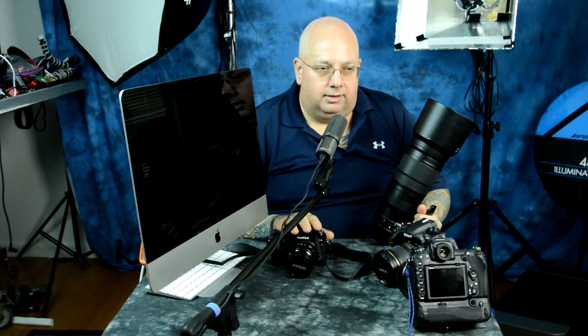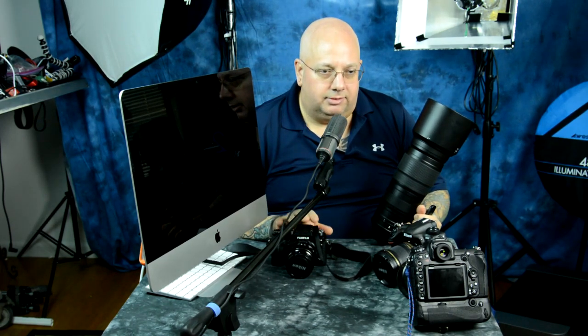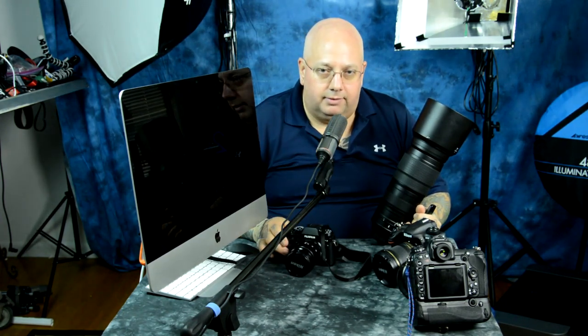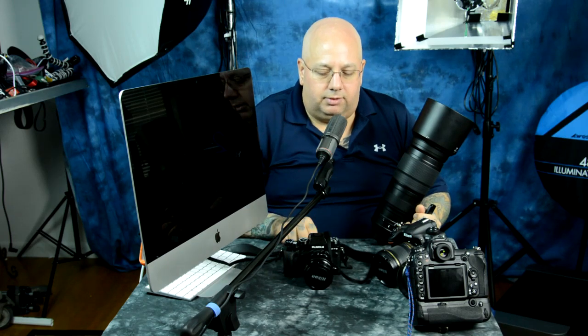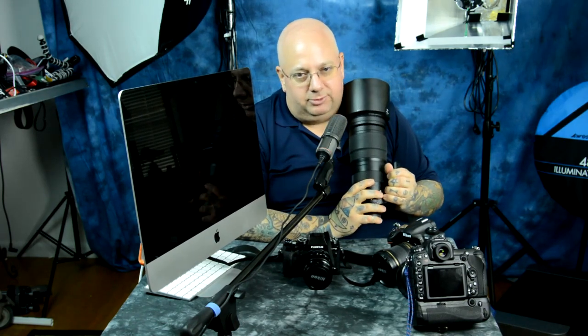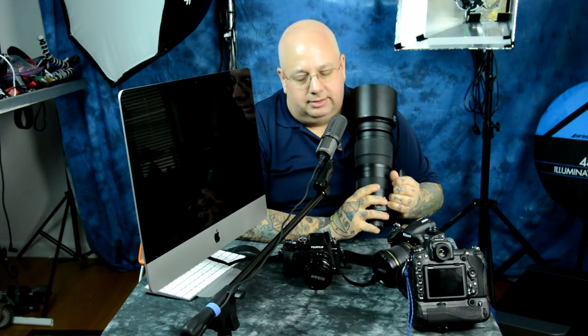Yes, the Fuji X-T2 is faster at autofocus. There are some amazing customizations. The eye autofocus — where you can actually choose for it to pick the left eye or the right eye for autofocusing, especially to really shallow up the field — it is stunning. It is not a gimmick feature on the Fuji X-T2. This lens is amazing with the Nikon, but it does not exist for the Fuji. I could stick this on the Fuji, but it would be manual focus with no vibration reduction.